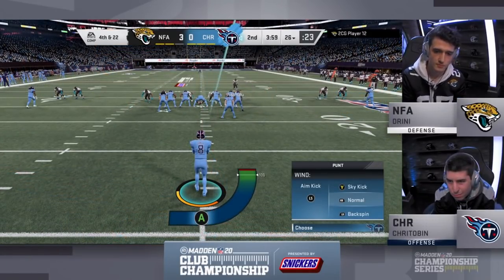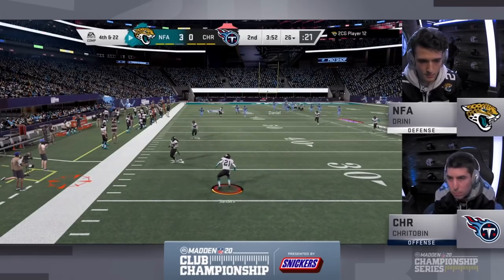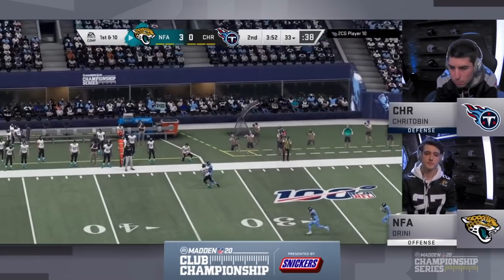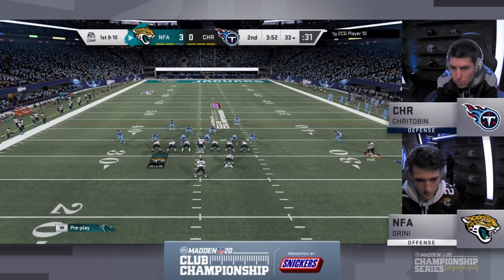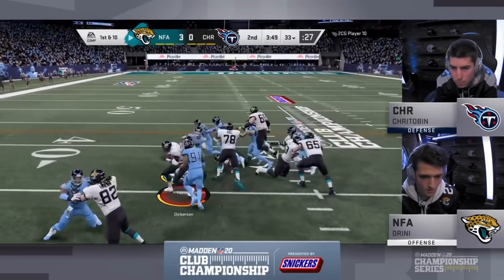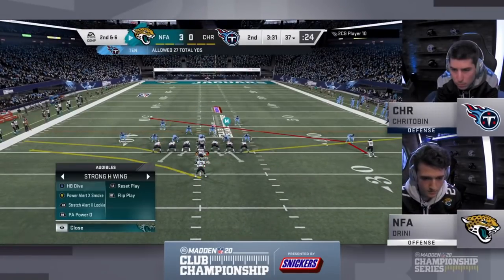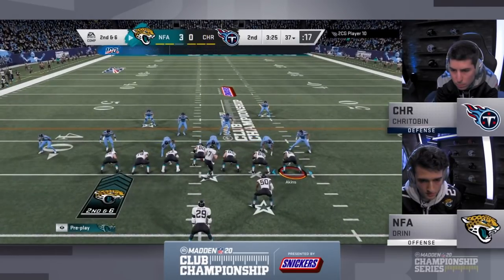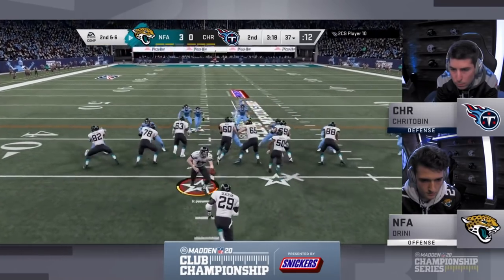Kurtobin picks up the blitz, has a little bit of time, nothing there, runs back and has to take the sack. Drini's top-five defense comes through again. That was set up by Kurtobin wasting a down running the ball — stopped in the backfield back to back downs. Drini only had to play defense for one down. You can't be predictable like that. Drini's got an opportunity to take the rest of this time in the half and get the ball to start the third. Dickerson stumbles his way through the line to the 37 — a gain of four. You need to keep your eyes on Eric Dickerson — that's who Drini wants to get the ball in the hands of. He said, if Dickerson has a big game, big tournament, I'm going to have a big tournament.